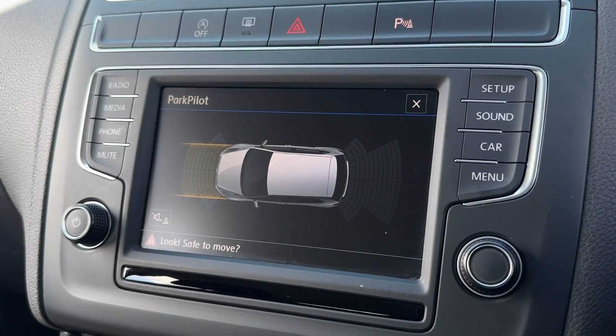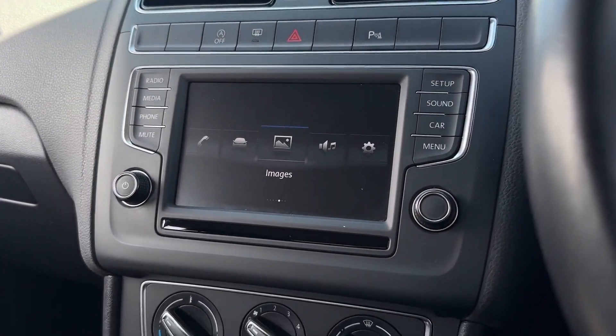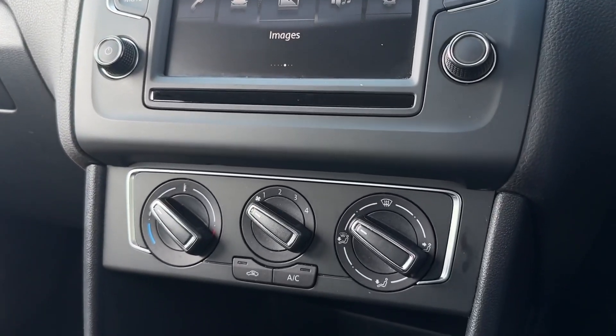Your parking sensors on the front and rear also provide a diagram on screen so you can see exactly where obstructions are. Moving further down you'll find the climate controls in the middle there.